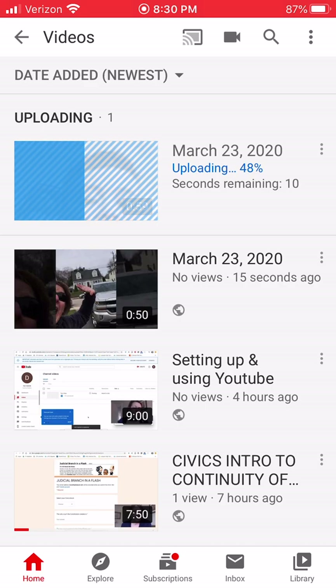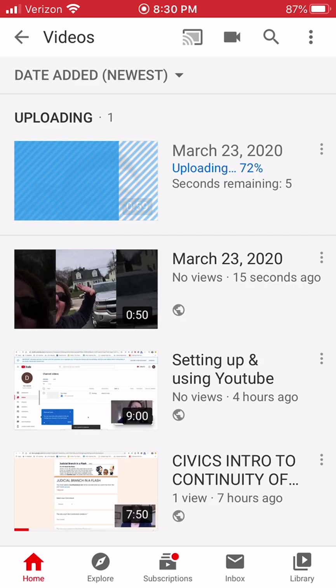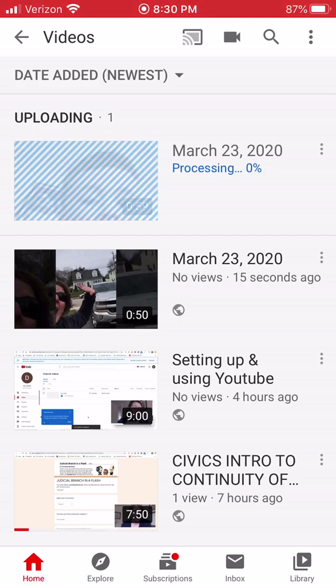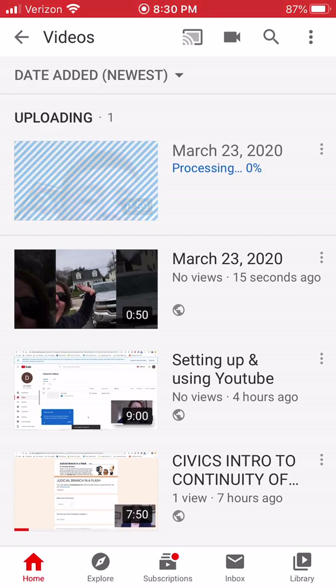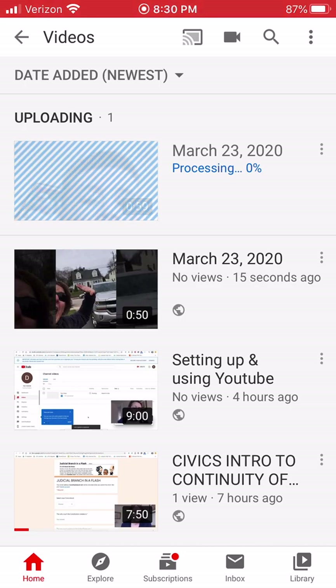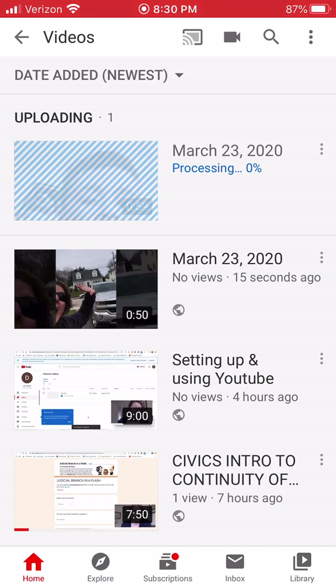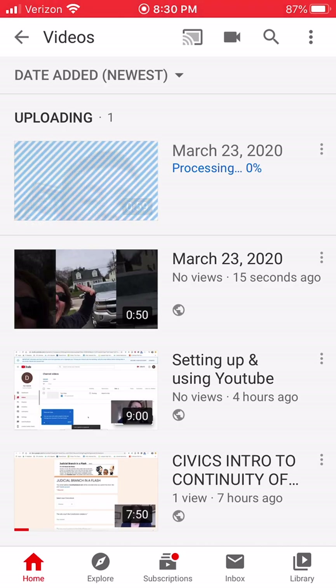While we're waiting again — I also have a setting up and using YouTube video that I made for Karen and Rosemary for using it on their computer. So if it's easier for you to put the videos on your computer and upload that way, that's fine. If you're doing it all on your phone, you might as well just use the app.